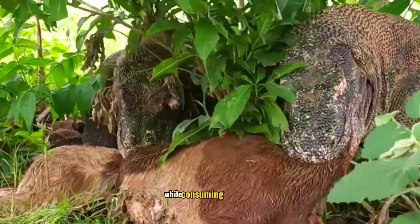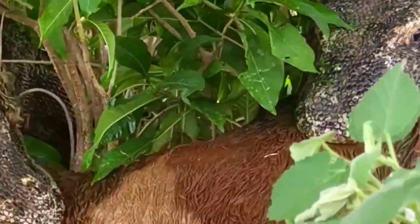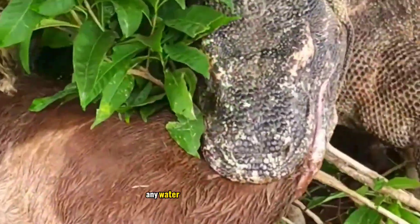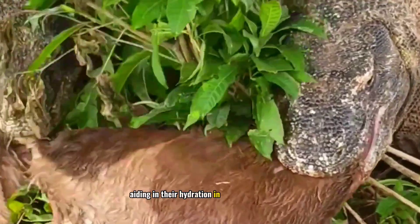Fifthly, while consuming carcasses, Komodos still require water to survive. By feeding on carcasses, they also obtain moisture from any water content present in the flesh, aiding in their hydration in the dry environment.